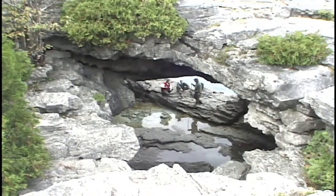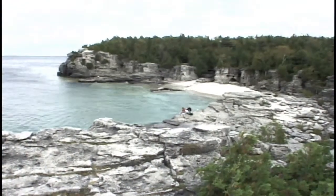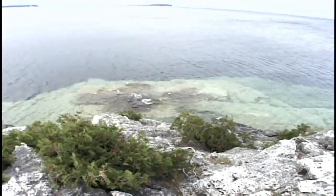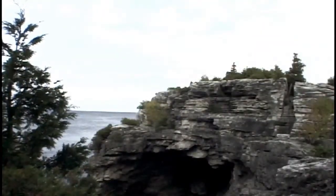On the cliffs is a fragile community of plants. Clinging here are remarkable white cedar trees. In these harsh conditions, they grow slowly but continuously and are the oldest living things in eastern North America. Some are over a thousand years old.